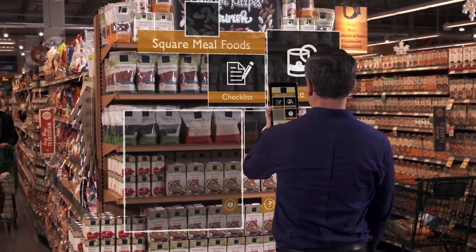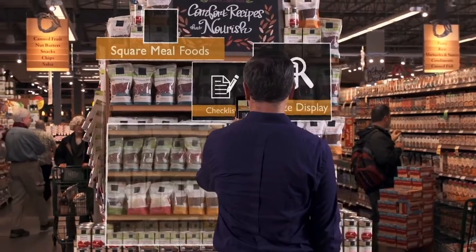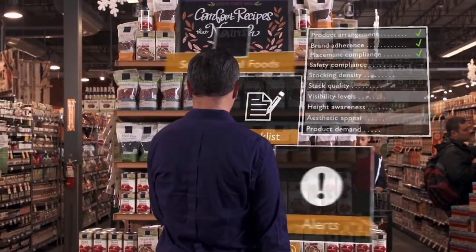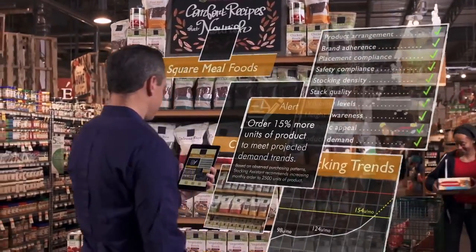Merchants use augmented reality on Windows Devices to ensure accuracy in displays and promotions. Merchants can recognize demand trends through visual analytics instantaneously and keep your store one step ahead.